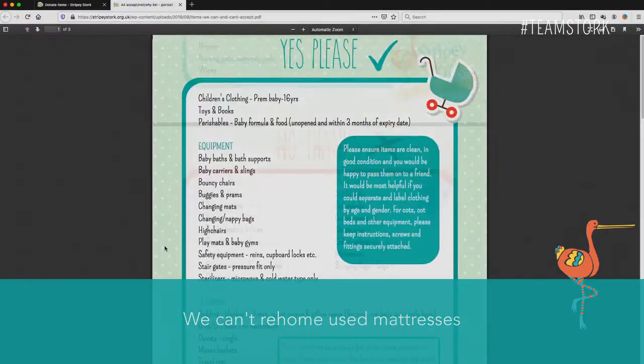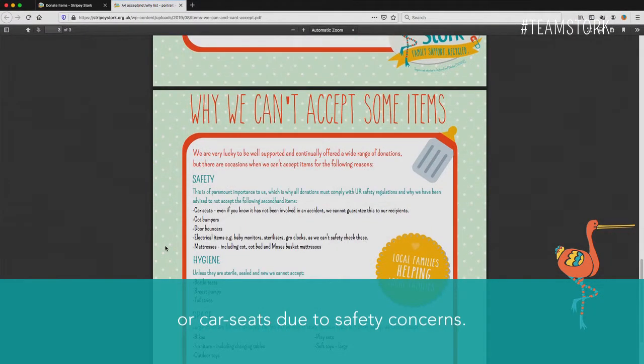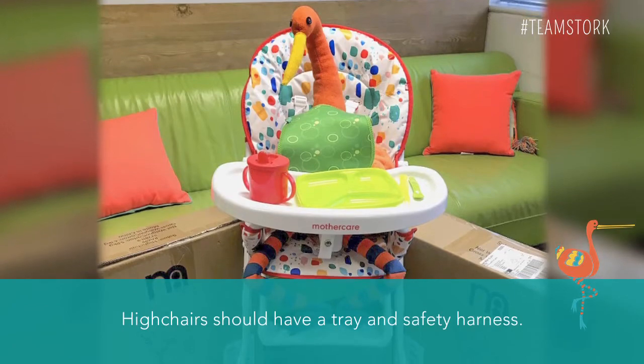We can't rehome used mattresses or car seats due to safety concerns. High chairs should have a tray and safety harness.